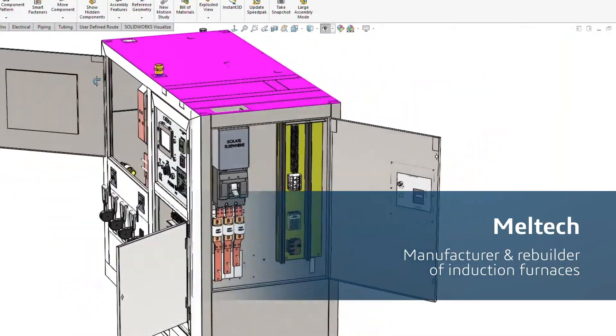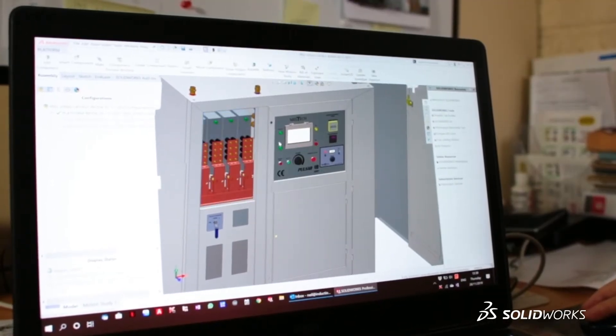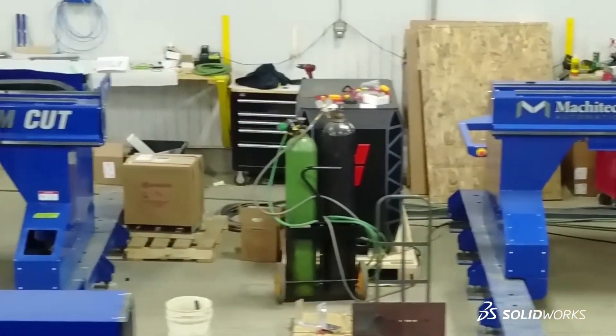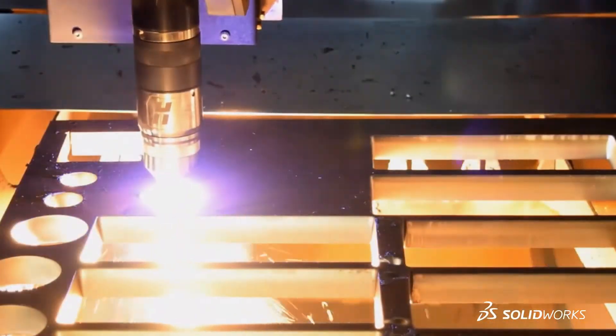We'll just make a machine in SolidWorks and then we'll build it. We're confident that if it works in SolidWorks, it'll work in real life. It's a powerful software that allows us to go to another level of development, of innovation, with all the features integrated in the software that allows our team to push the limits of engineering.